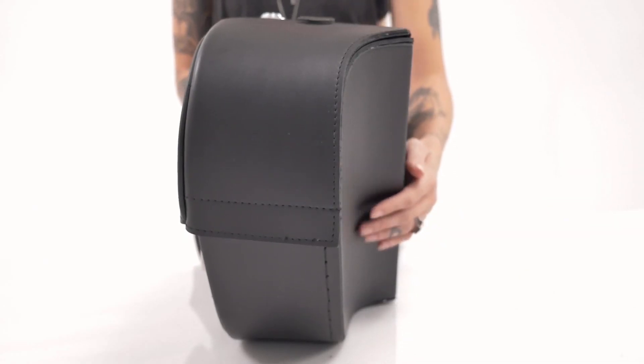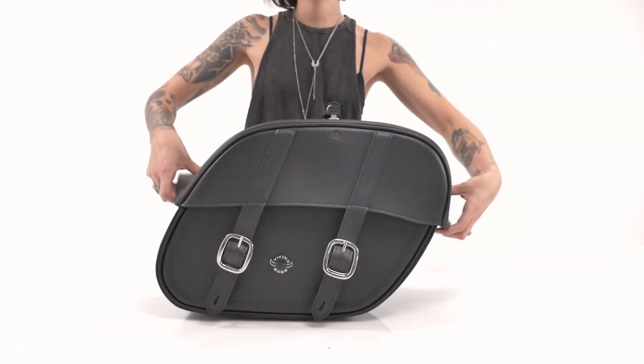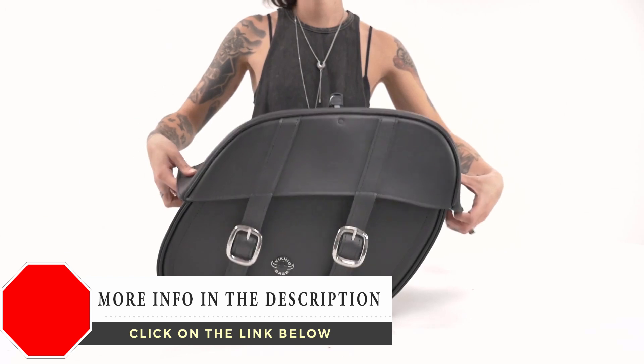These bags have a cutout in the back for shocks, which allows them to be mounted extremely close to the bike. Velcro is also added to the lid to ensure an airtight compartment.